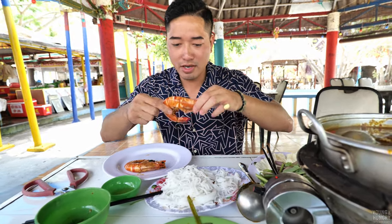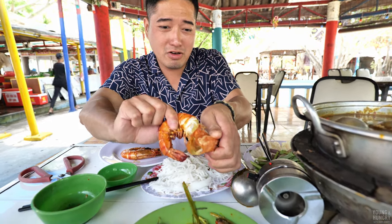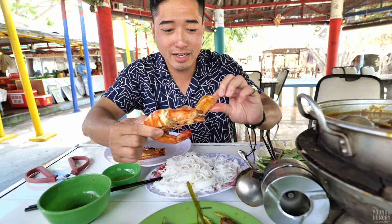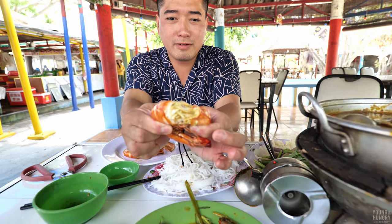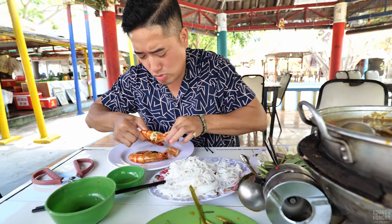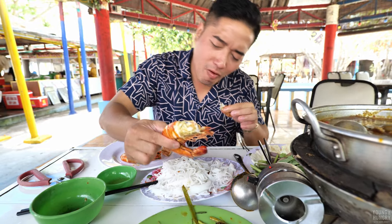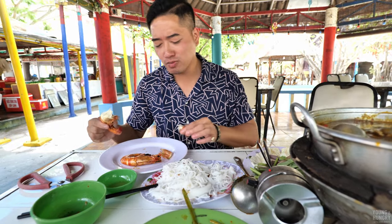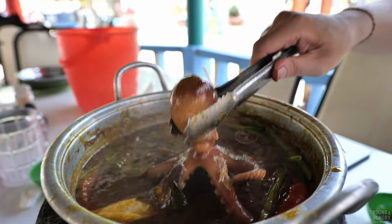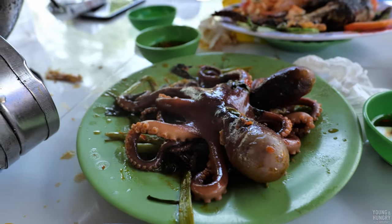This giant shrimp — I'm gonna open this. Look at all that head butter, guys — are you seeing this? Wow, wow, look at that. Oh my god, insane. Alright, that's it for this lunch, guys. Let's move on to the next one, shall we?